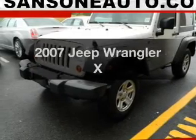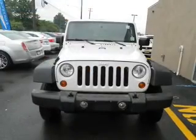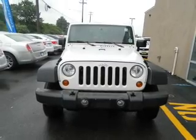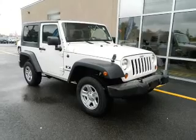Check out this 2007 Jeep Wrangler. This is the set of wheels you've been looking for. The powertrain includes four-wheel drive with a reliable six-cylinder engine, connected to a manual transmission that'll keep you in touch with your vehicle.